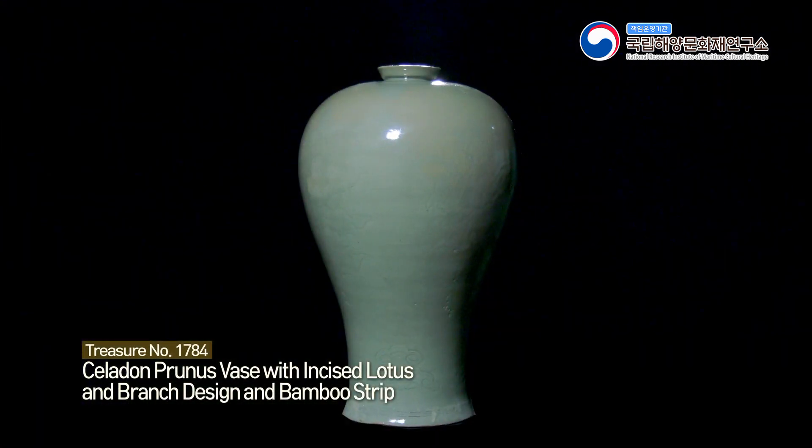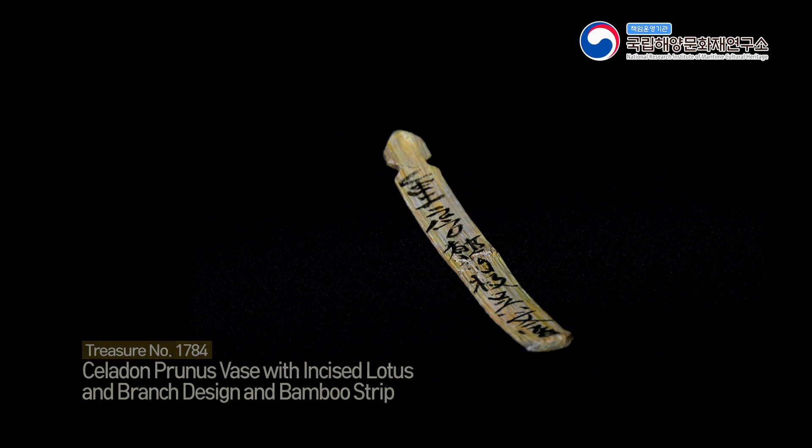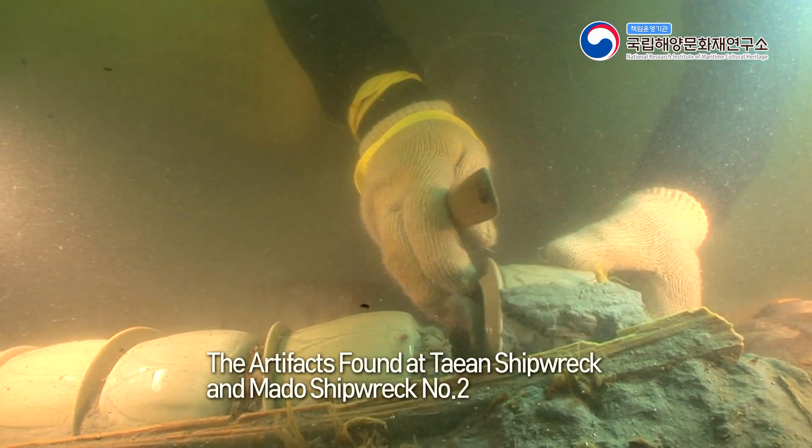Treasure No. 1784: Celadon Prunus Vase with Incised Lotus and Branch Design and Bamboo Strip. These are artifacts found in the archaeological sites of Taan Shipwreck and Mado Shipwreck No. 2.